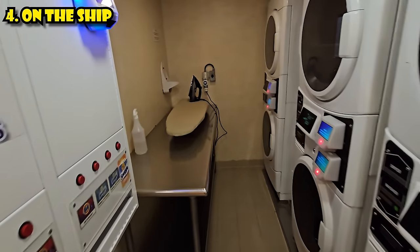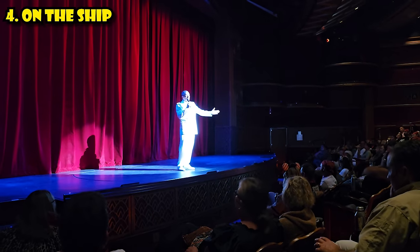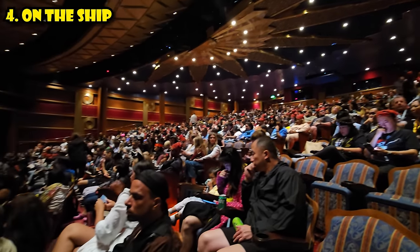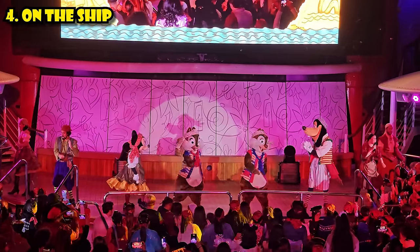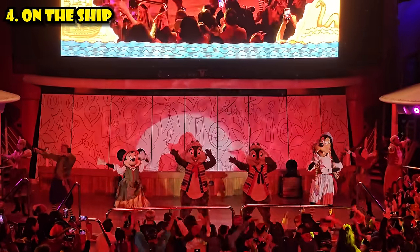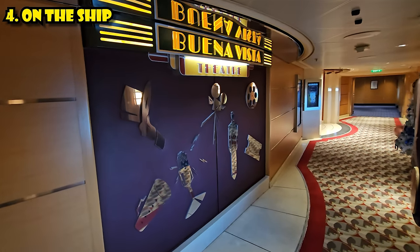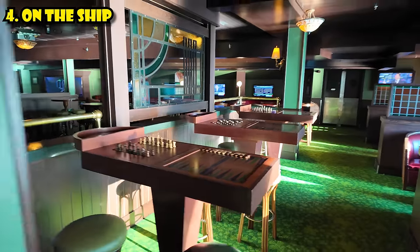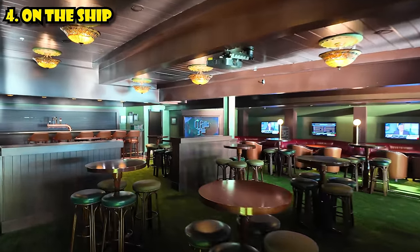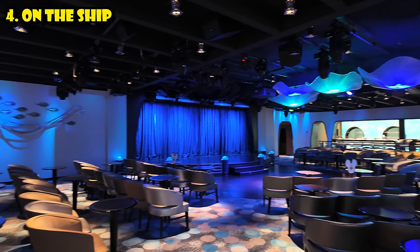There's a ton more to do beyond eating and swimming. Don't miss the Broadway-style stage shows — on our cruise there was Tangled and Disney Dream with classic Disney songs. Both are included in your price. There's also a movie theater to relax and catch Disney films. There are tons of clubs and bars from jazz bars with live piano to Irish pubs, with both family-friendly and 18-and-up options. Check the Navigator app to see what's going on in all the different spaces.